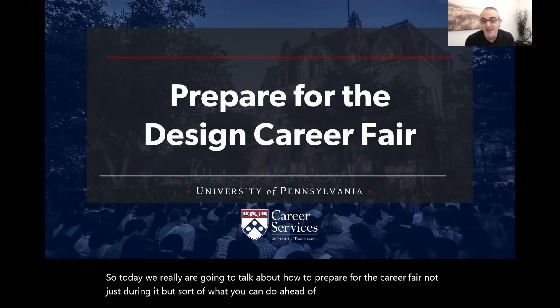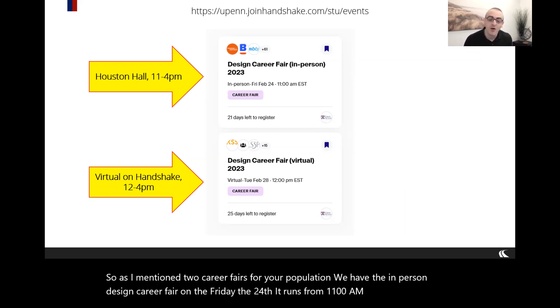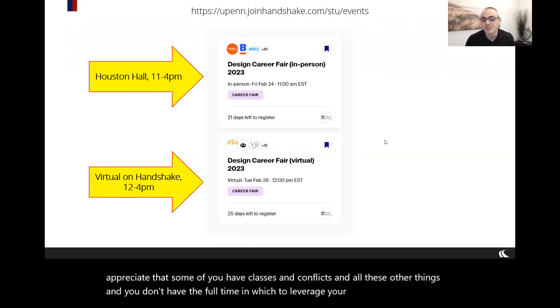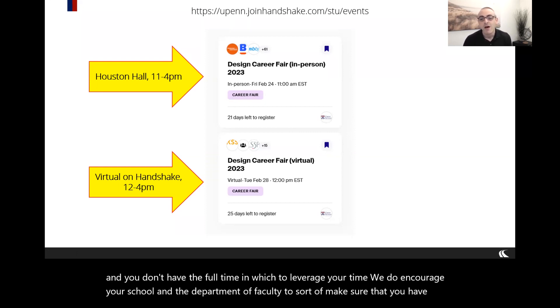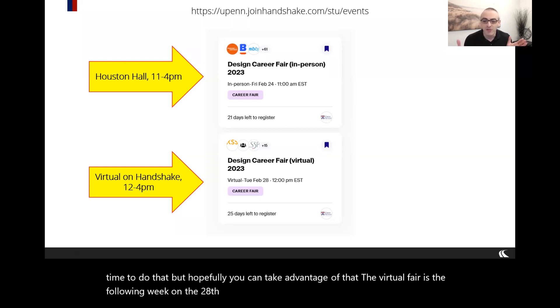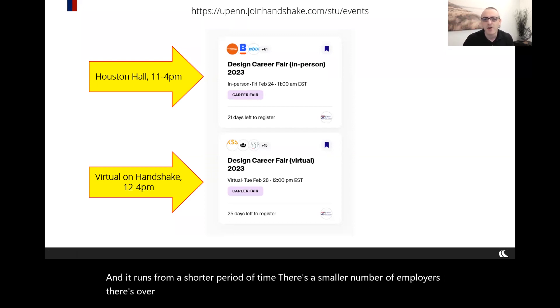There are two career fairs for your population. The in-person design career fair is on Friday the 24th, running from 11 a.m. until 4 p.m. The virtual fair is the following week on the 28th of February and runs for a shorter period. There's over 60 employers for the in-person fair and about 21 for the virtual one.